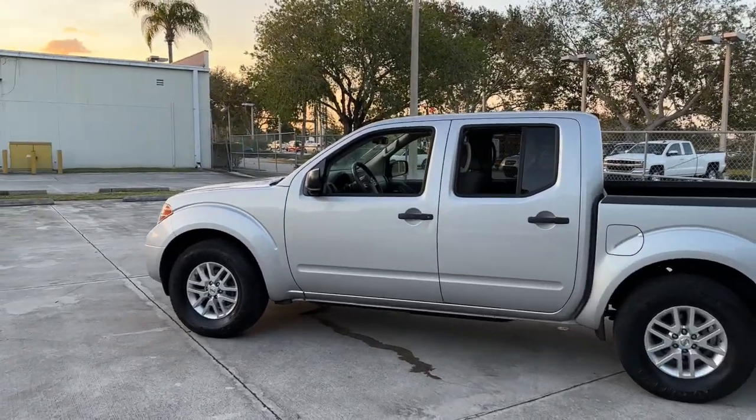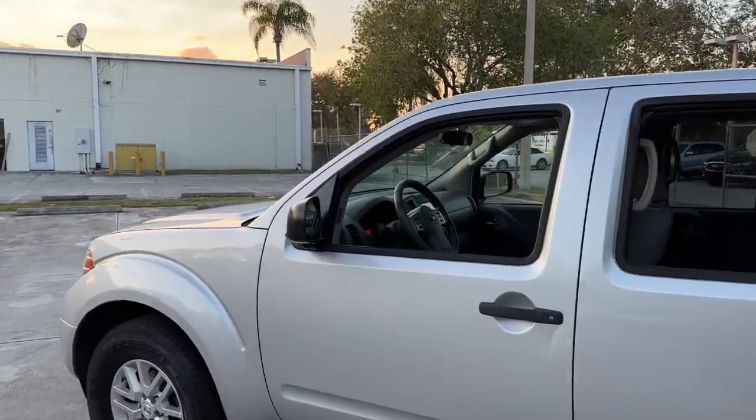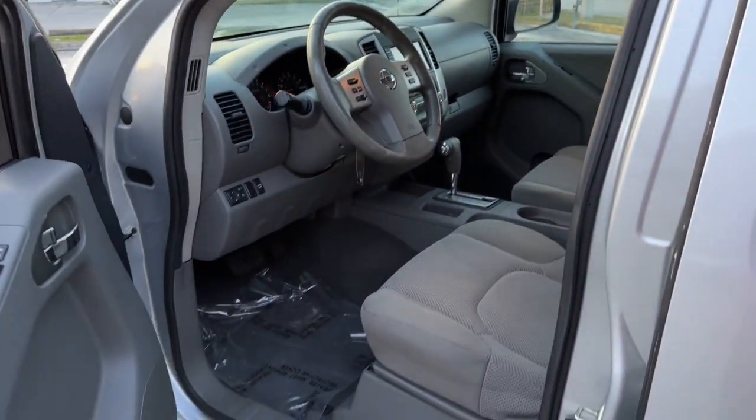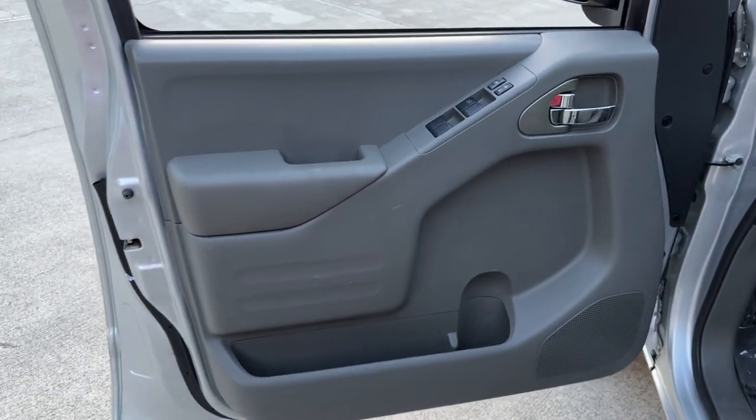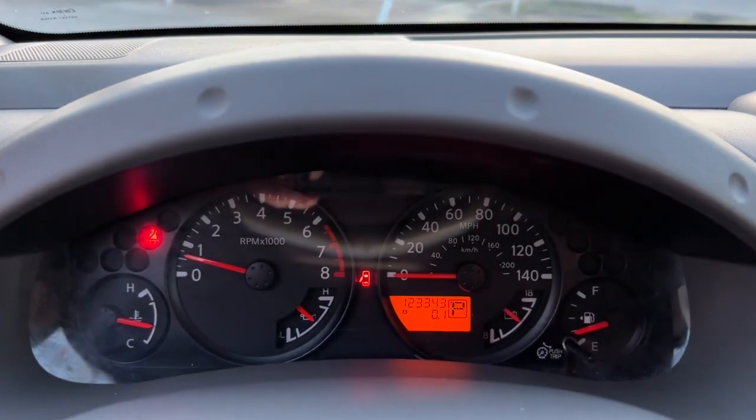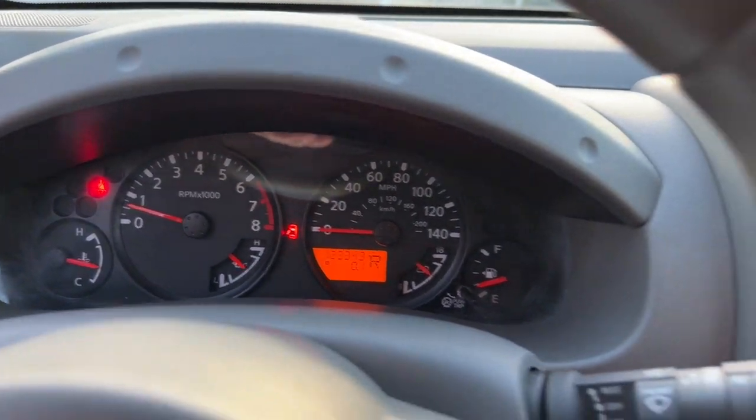These are just some of the great options this vehicle comes with: keyless entry, bed liner, backup camera, Bluetooth connection, aluminum wheels, steering wheel audio controls, stability control, rear wheel drive, pass-through rear seat, and traction control.